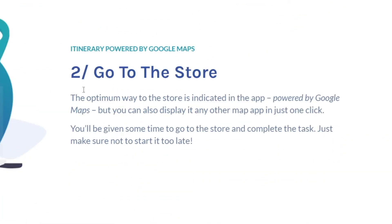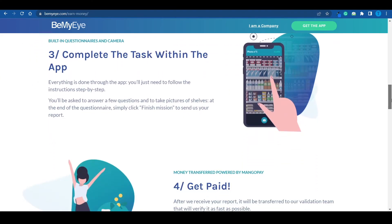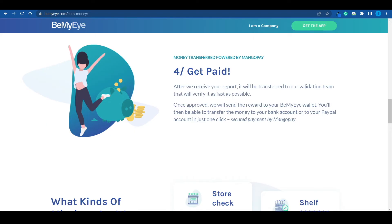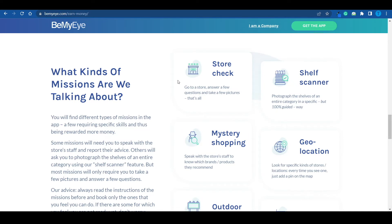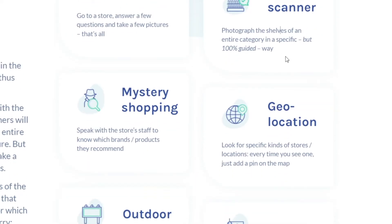Here's how it breaks down: first, pick your mission. Then go to the store — their mobile app is powered by Google Maps, so you certainly won't get lost. Step three, complete the task within the app, then get paid for your effort. They will make sure payment is done on time so you don't have to chase anyone. Missions include going to a store, answering a few questions, and taking a few pictures. Alternatively, you can photograph the shelves of an entire category in a specific but 100% guided way — they walk you through the process with very clear instructions.